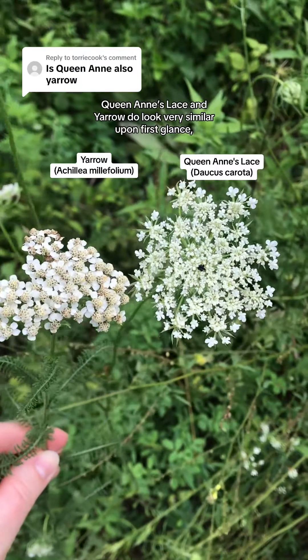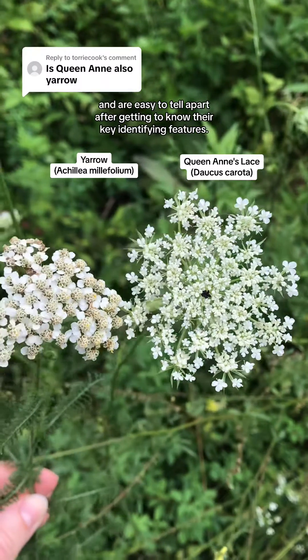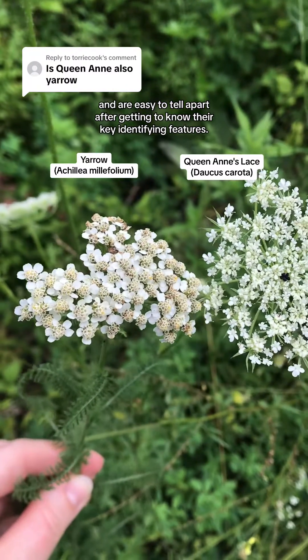Queen Anne's lace and yarrow do look very similar upon first glance, but they are two different plants and are easy to tell apart after getting to know their key identifying features.